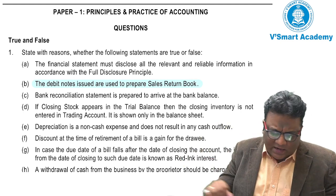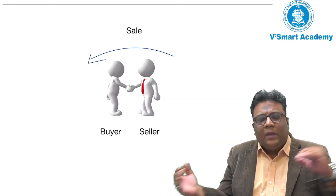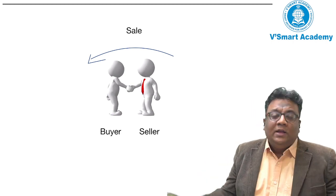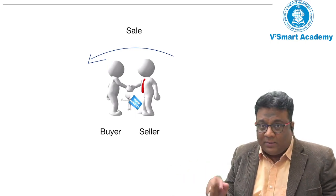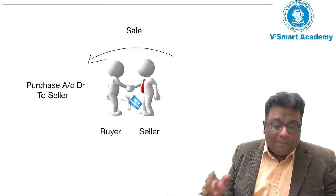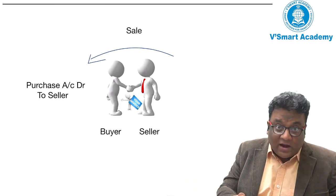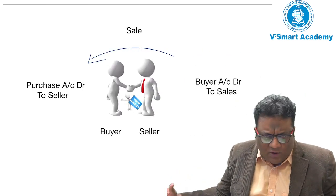Let's give it the first detailed explanation. In a transaction of sales between a buyer and a seller, the seller makes an invoice. The journal entry will have the buyer pass purchase account debit, and the seller will pass buyer account debit and sales account credit. This is something we already know.